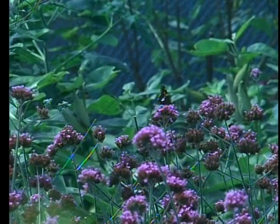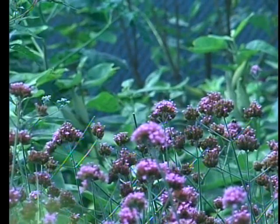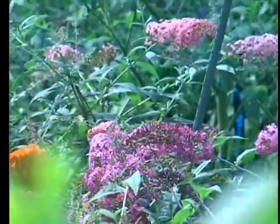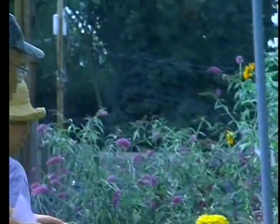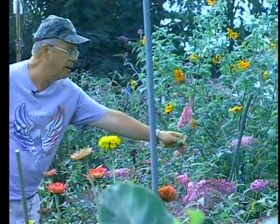Number two attractor is butterfly bush — Buddleia. It smells like perfume and is from China. There are different colors: white, summer beauty. Pink Delight is the number one attractor of all the butterfly bushes, by far. They breed these butterfly bushes and when they do that there's less and less nectar in them, so some people have gotten the yellow butterfly bush and it has no nectar and doesn't attract anything.